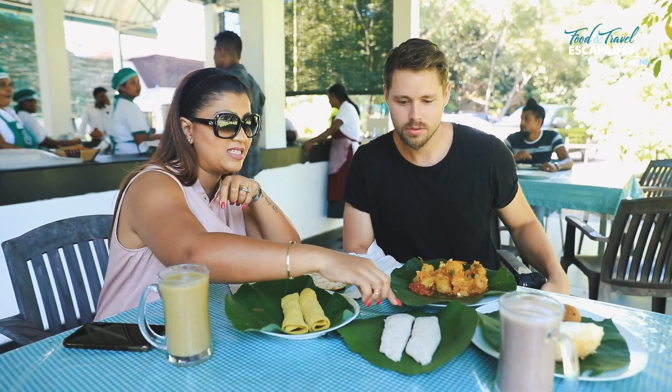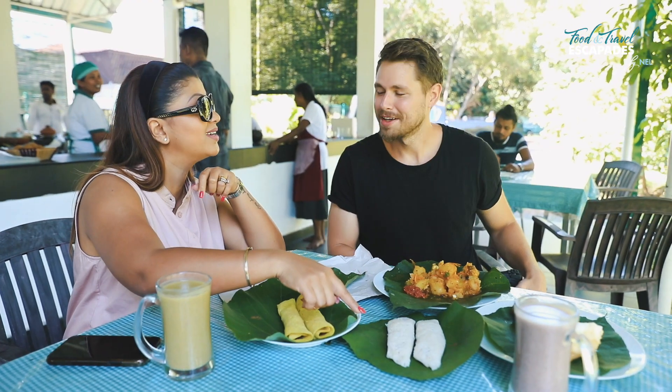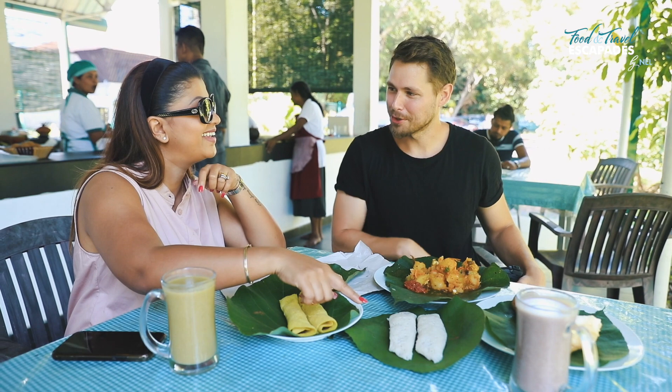The same sort of filling is in these string hoppers. This is what I was talking about yesterday. It's so delicate the way they're folding it over.